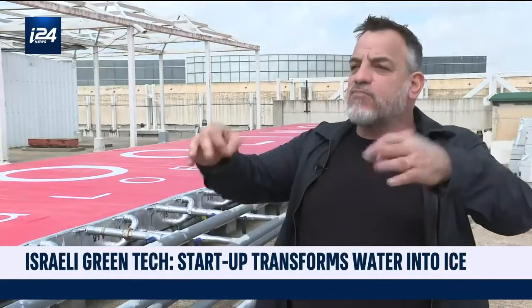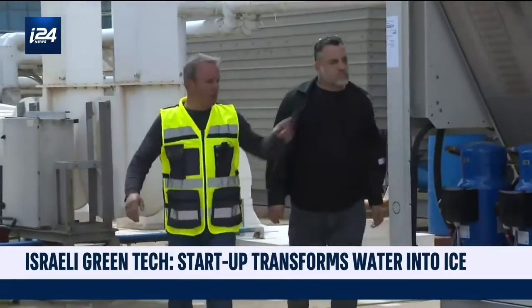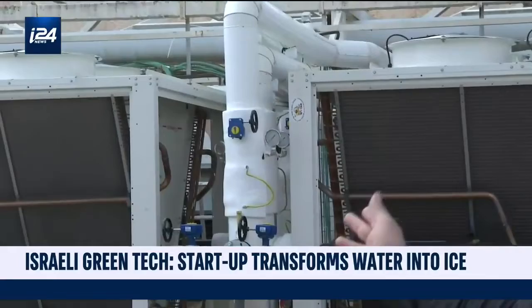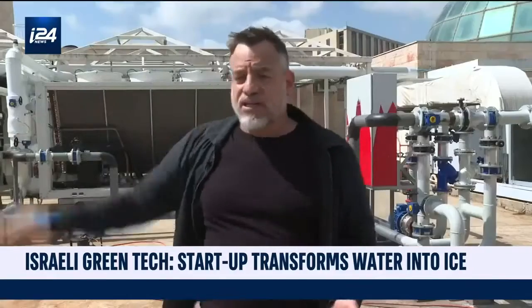Nostromo has manufactured a storage system that pairs with air conditioning systems in buildings. Whenever you've been in a commercial building, in a shopping mall, in a big office building, or in a hotel, you actually enjoy cold water which is circulated through the building.